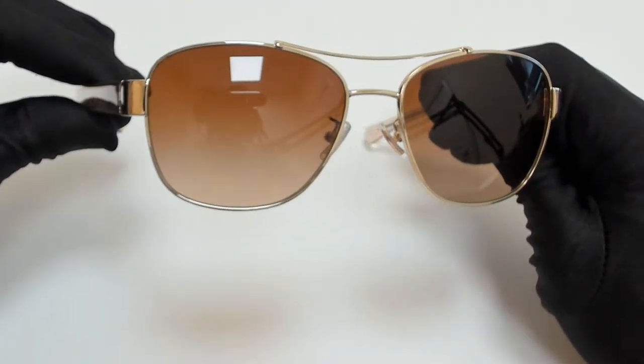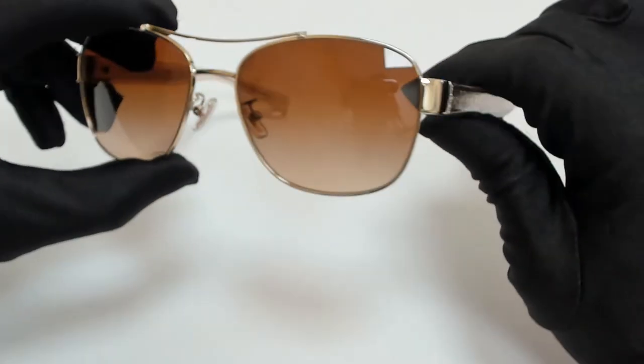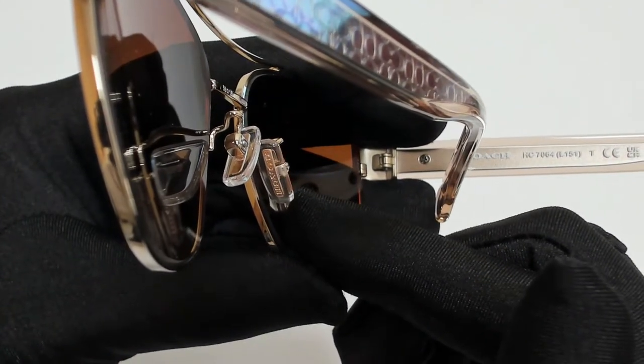The color of the frame is light gold and crystal brown, and the lenses are a brown gradient. They have a style of pilot. On its temples, you'll find the Coach logo, and they can also be found on its nose pads.